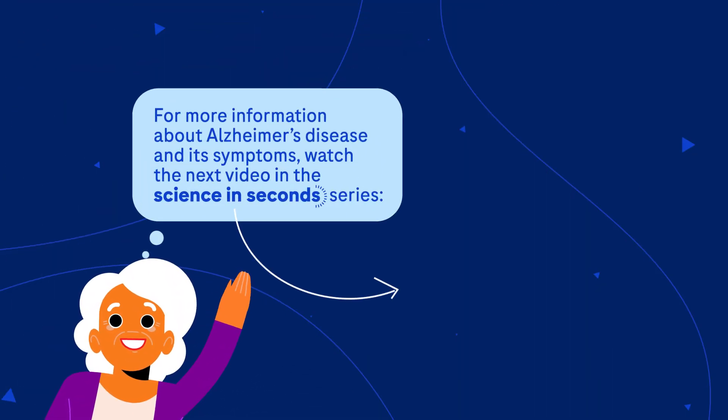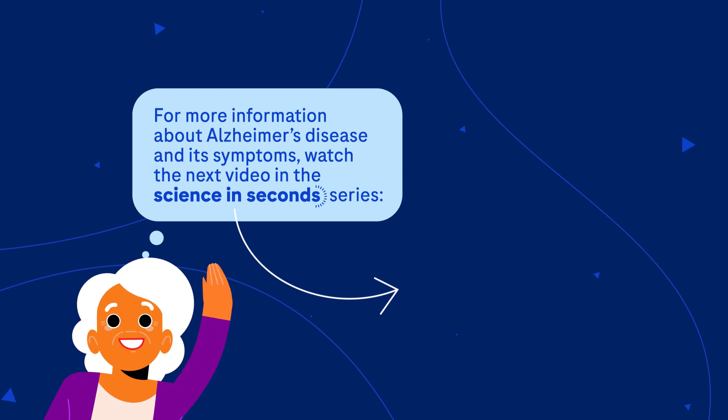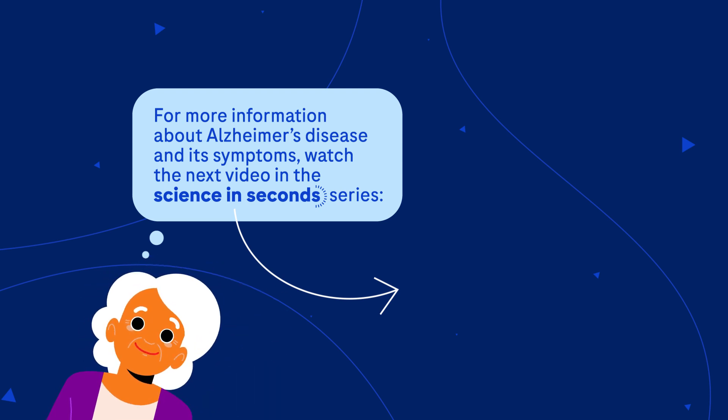For more information about Alzheimer's disease and its symptoms, watch the next video in the Science in Seconds series.